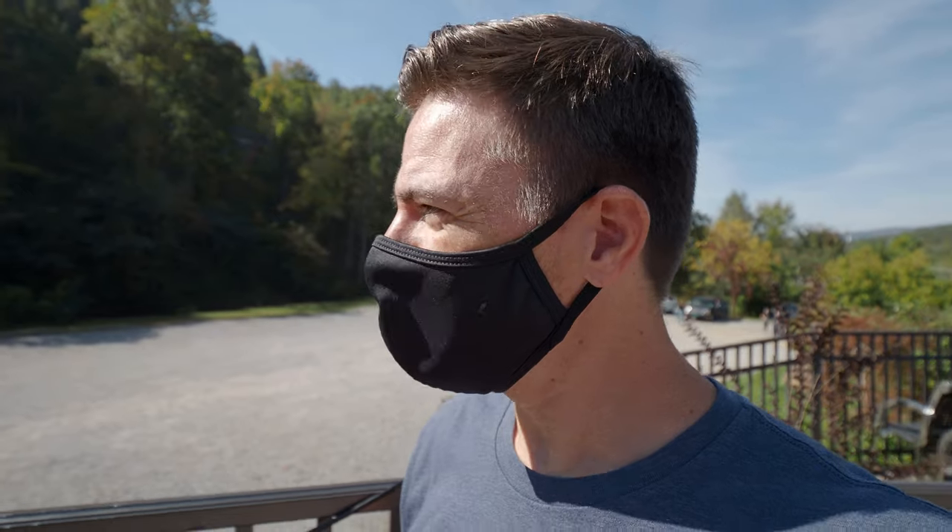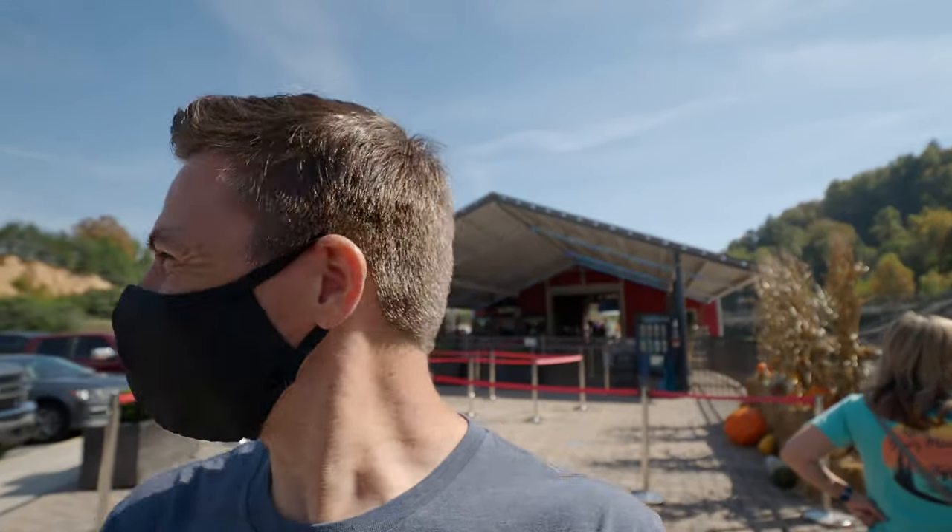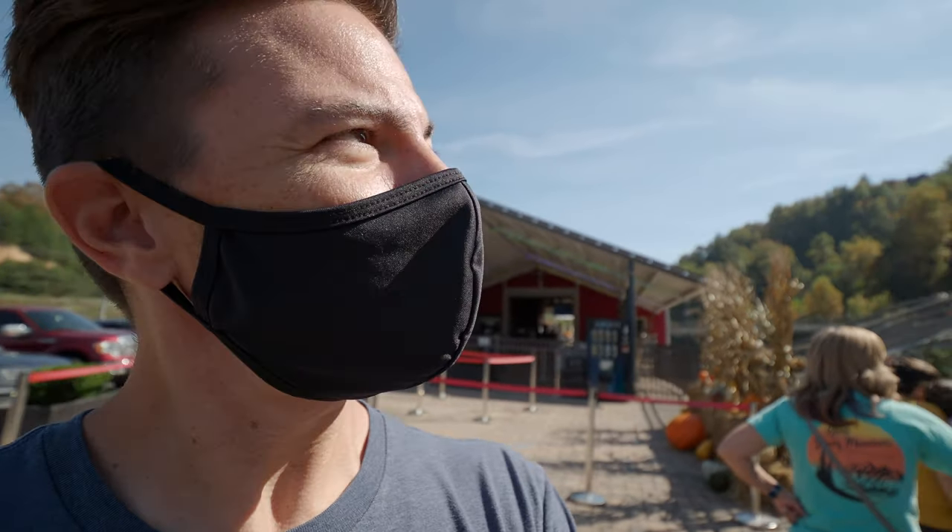I've got a great idea — since we are in the mountains, one of the things we can do is a mountain coaster! I think this is the Alpine Mountain Coaster. This is gonna be pretty cool. Wow, let's go down the mountain!